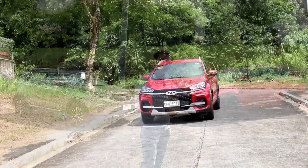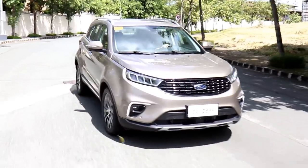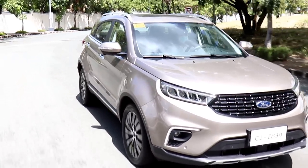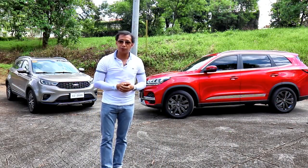We have here the Chery Tiggo 8 Luxe EX, the current flagship crossover from Chery Auto Philippines. And over here, we have the Ford Territory Titanium, the newest crossover in Ford's stable. In this comparo, we will check out the metrics that matter most to people.